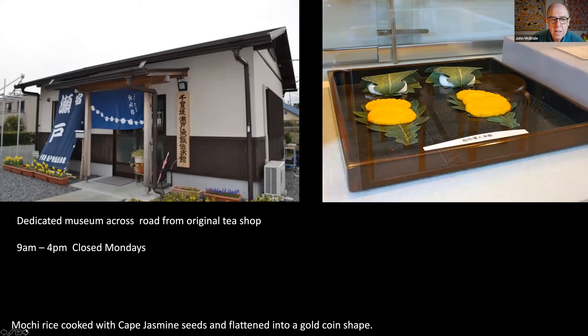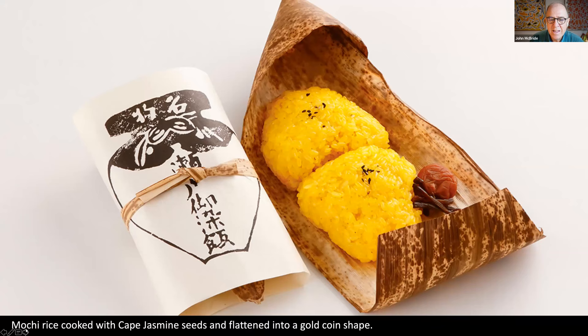Just across the road from that original tea shop location, there is a very small museum and a little café that still makes these rice balls. The café is closed on Mondays and open from 9am to 4pm. The mochi rice is cooked with Cape Jasmine seeds, giving it a brilliant yellow colour. In the museum you can see how they would have been sold in the Edo period, and today you can purchase them as a nice snack for morning tea.